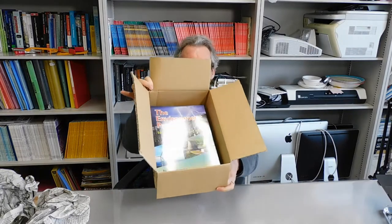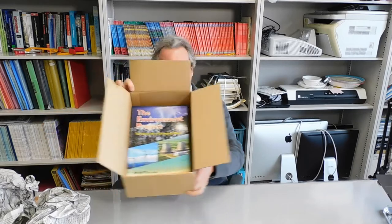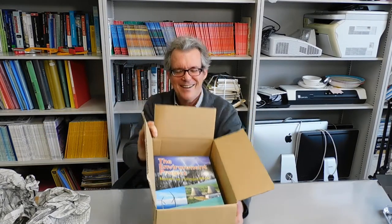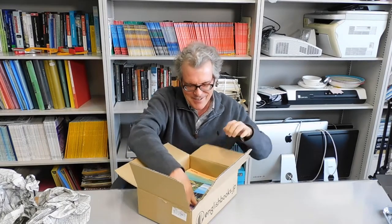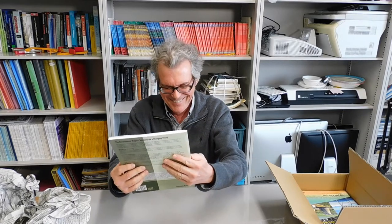Would you look at that? Oh man. Oh my God. This is just fantastic. This is just a beautiful book. Wow, I am impressed. Look at that cover. I love it. I love this cover. It's amazing. They did a really good job with the cover.